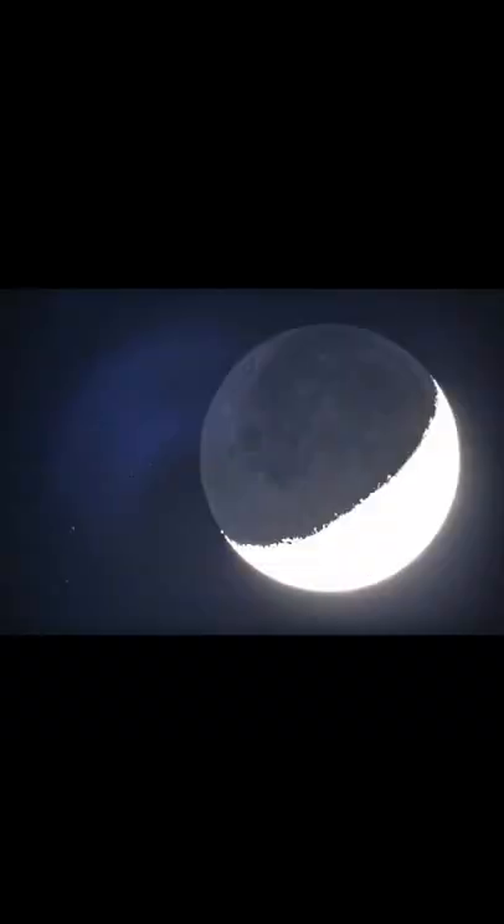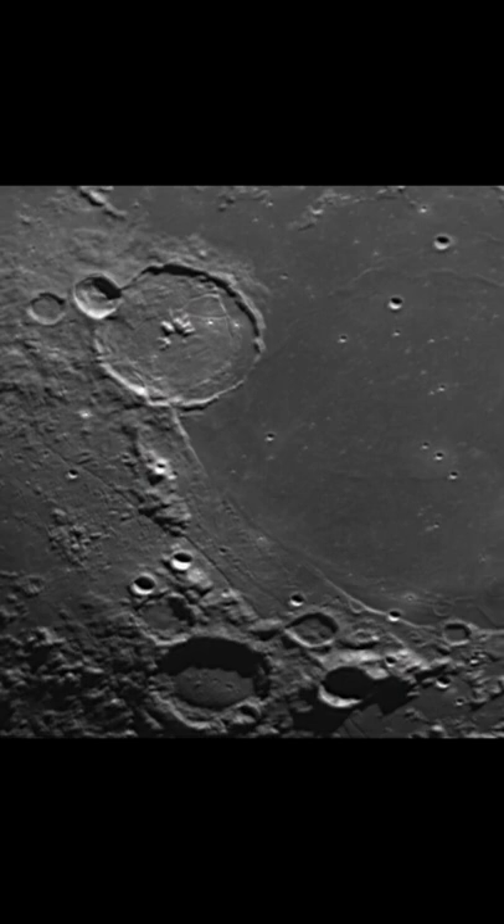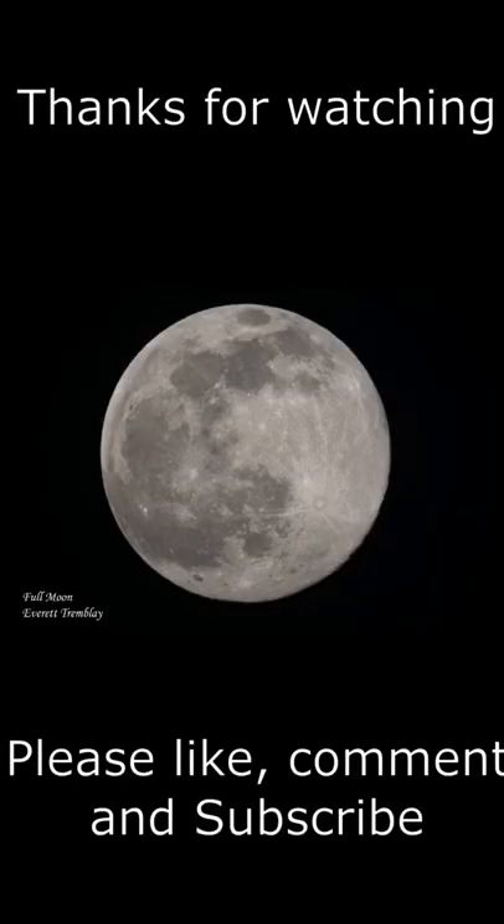The moon has a very thin atmosphere called an exosphere, and the moon's surface is cratered and pitted from comet and asteroid impacts, and there's only been 24 people to visit the moon.